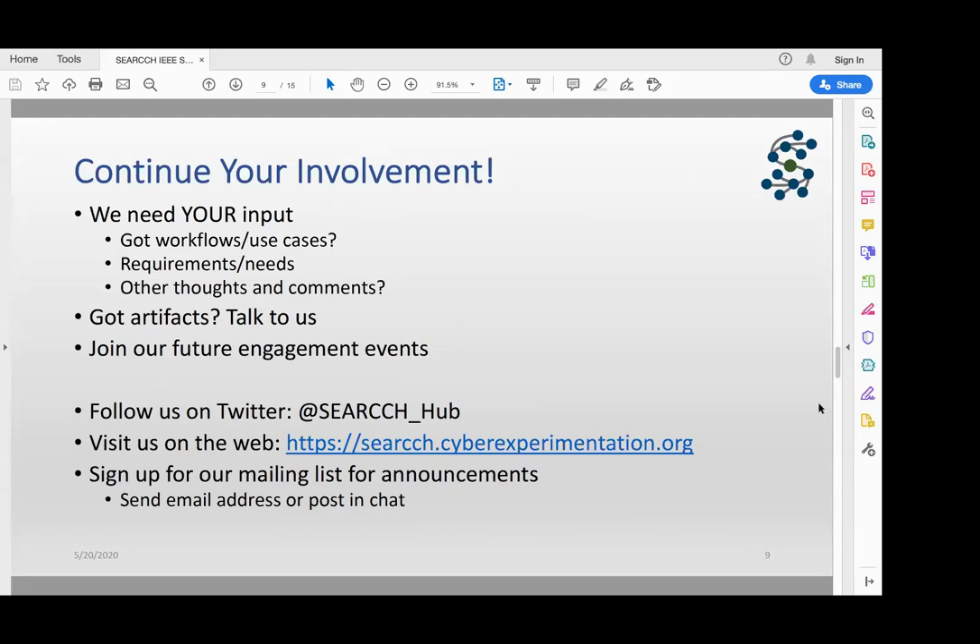We're running out of time. We really appreciate all your inputs. One last question: when do we expect the system to be live or at least in beta? We're hoping to have something live this summer that people can start testing. We need your involvement continuously — not just today. If you have ideas for workflows, use cases, features, or requirements, talk to us. We're planning future engagements on a quarterly basis or more. Follow us on Twitter under 'our hub' with two C's, and we have a website. Send your email to be added to the mailing list for future events.